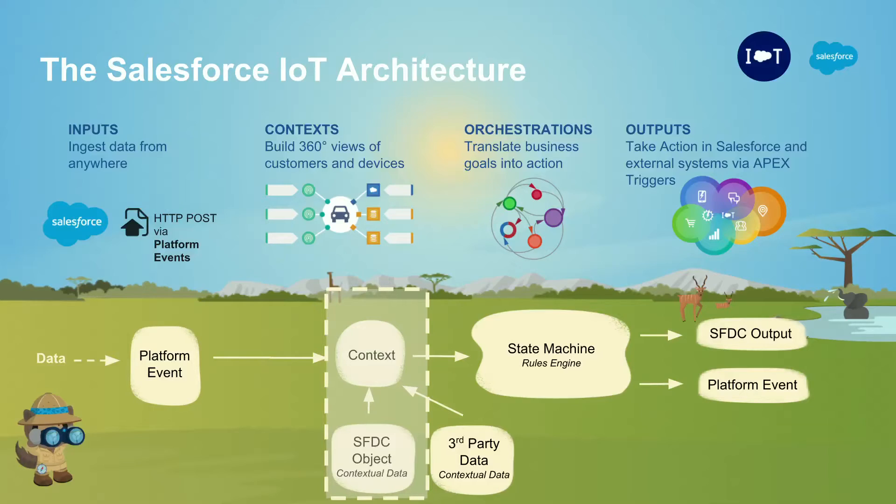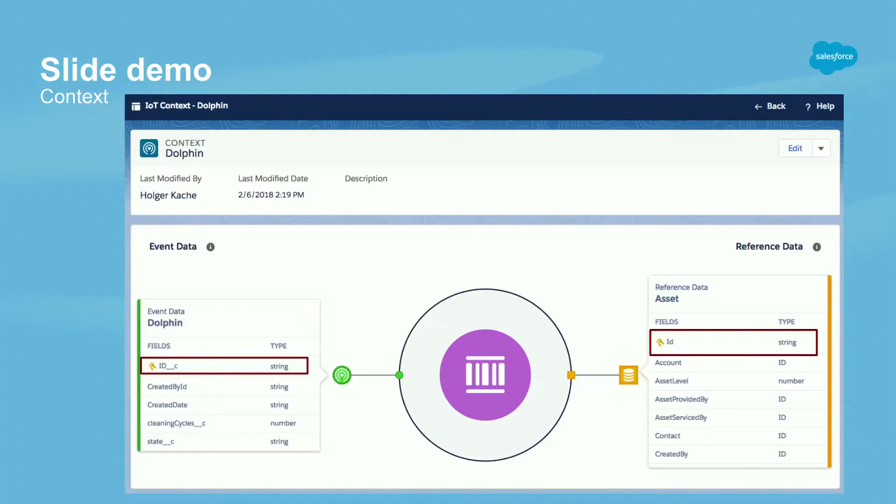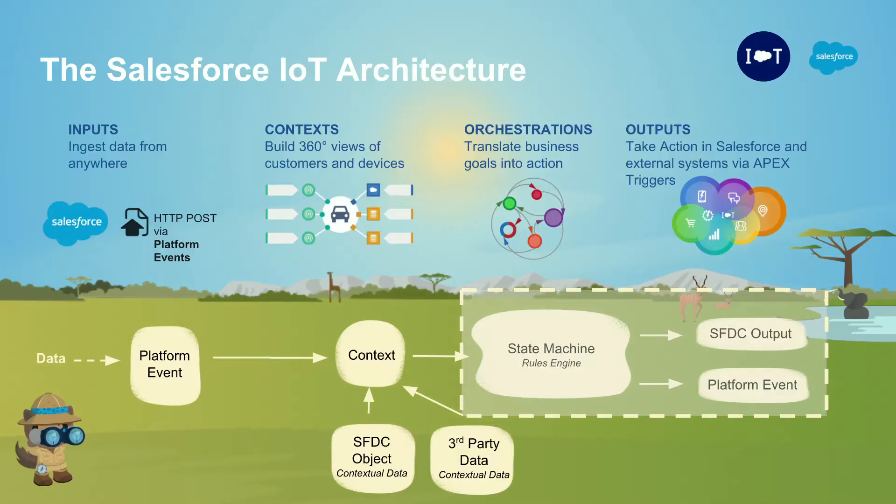After defining the platform events, we define the context. Context joins a Salesforce object — for example of type Asset — with the incoming device data using that primary key. You can also join with multiple Salesforce objects and create as many contexts as you want over the same input stream, or have multiple platform event definitions all coming together in your orchestrations. Here's what a simple context looks like: on the left, event data from the pool cleaner; on the right, the Asset definition in Salesforce — joined on the identifier.